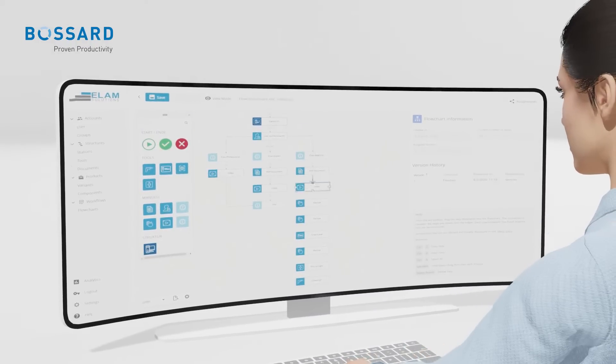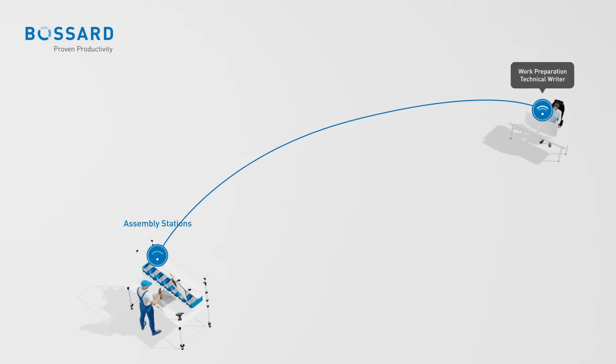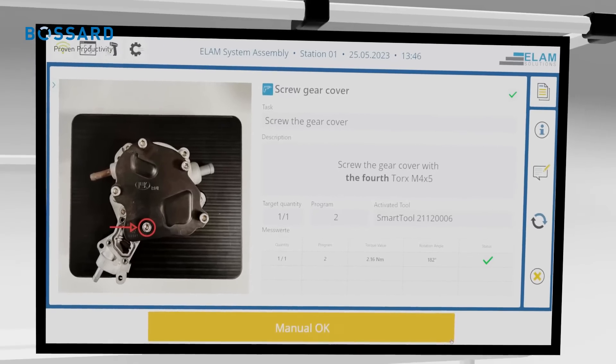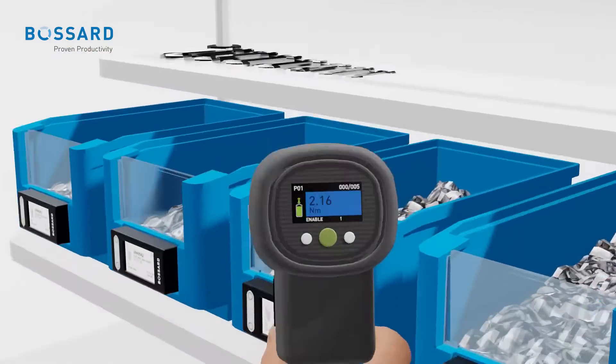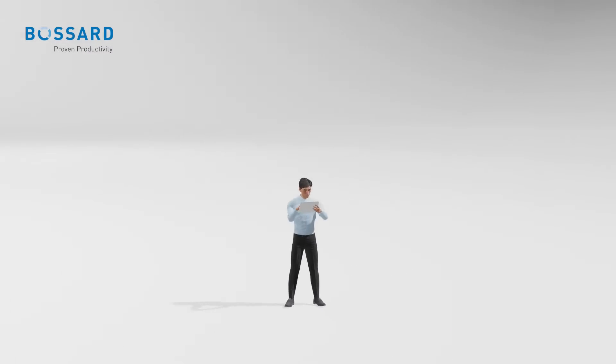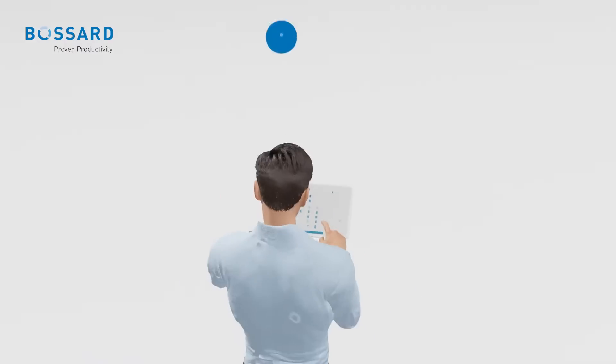Making designing work instructions and workflows finally enjoyable. Digital devices can be easily connected to the system, making the automation, design, and modification of assembly workflows a breeze. Another benefit: you can change your workflows from any location.